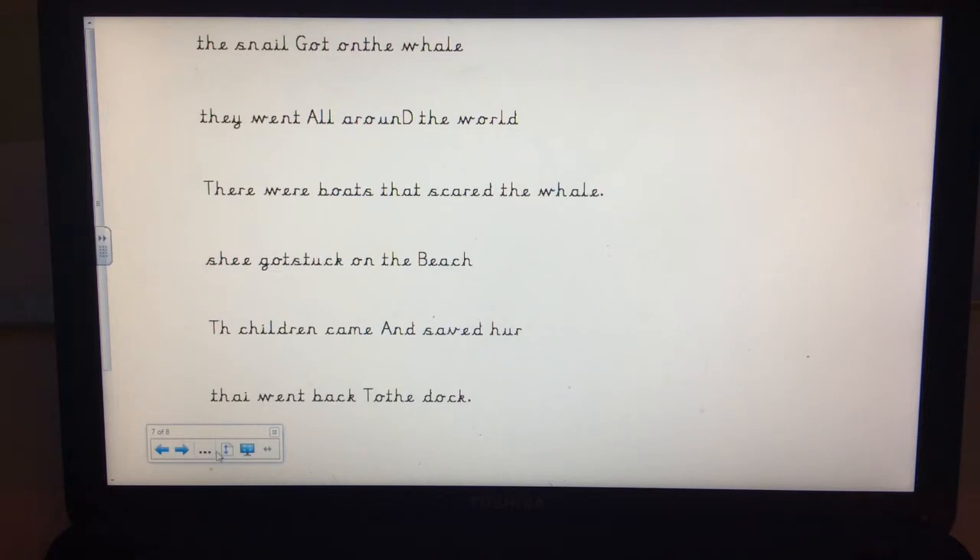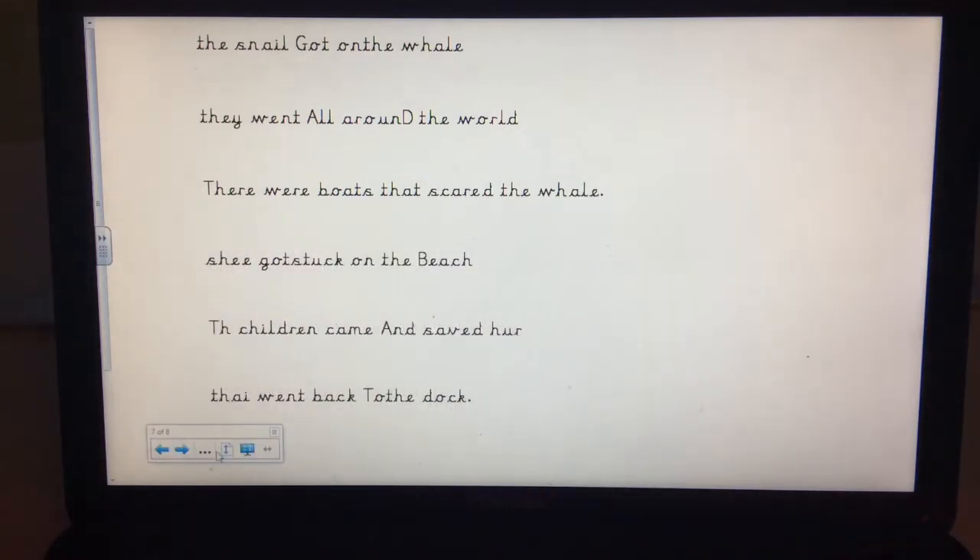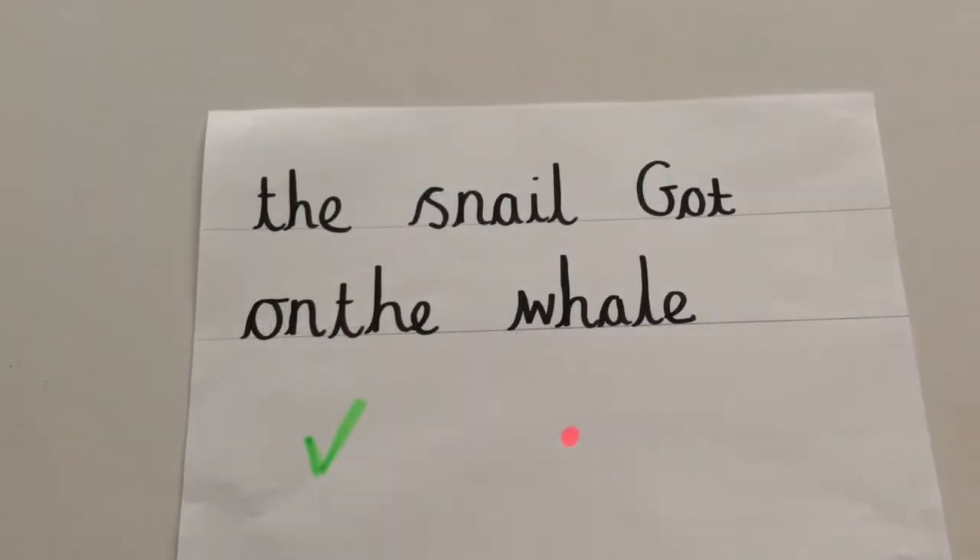So there is one sentence that didn't need improving and it's this one: 'There were boats that scared the whale.' Luckily I got that one right, so that's going to give you a bit of a tip when you come to do your work later. Now I'm going to show you how to improve a sentence. In school we use a green pen to show all the good things about a sentence — the things you've done really well — and we use pink to show things we can improve. So you'll need two colour pens or pencils for this job; you can have green and pink, or choose some different colours.